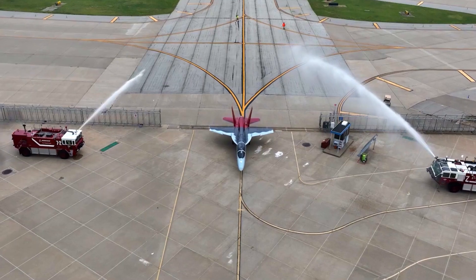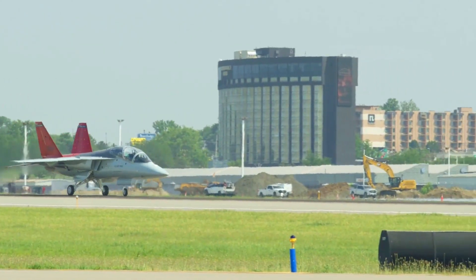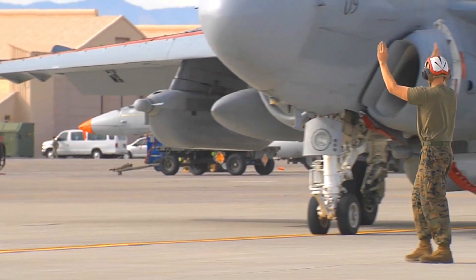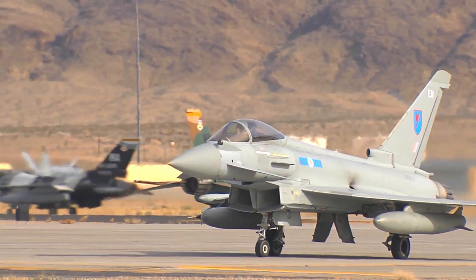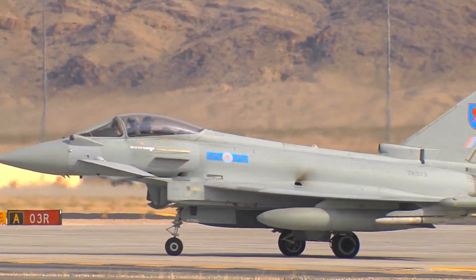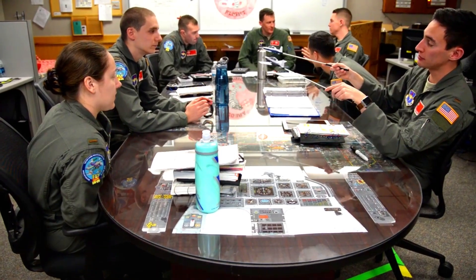The T-7 Red Hawk fighter jet training aircraft is opening a new era in military flight training. In an era where technology continues to evolve at a rapid pace, breakthroughs in the military aviation industry are key to ensuring the excellence and reliability of the United States Air Force. One such revolutionary step that has changed the landscape of flight training is the introduction of the T-7 Red Hawk fighter jet trainer.